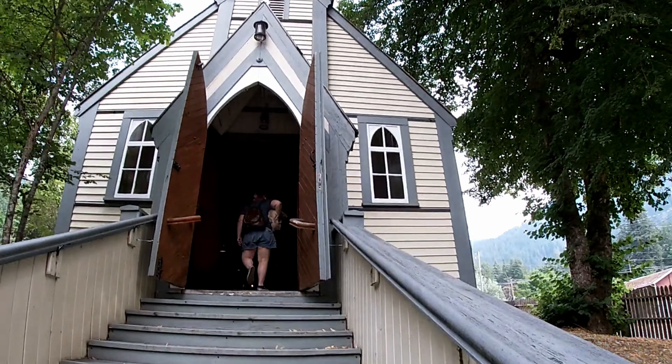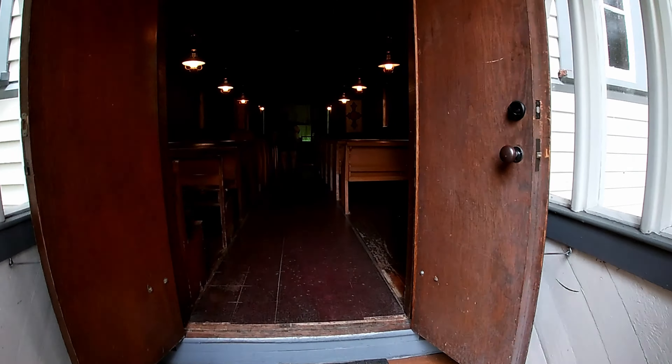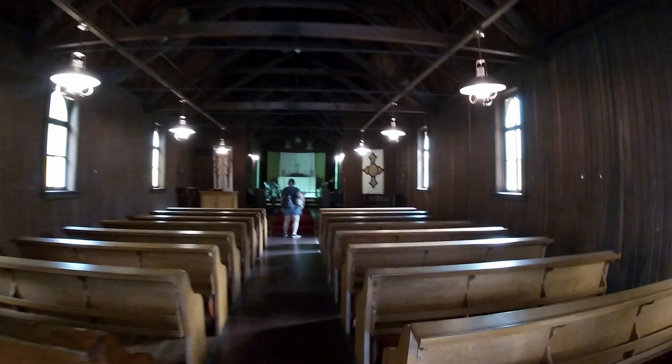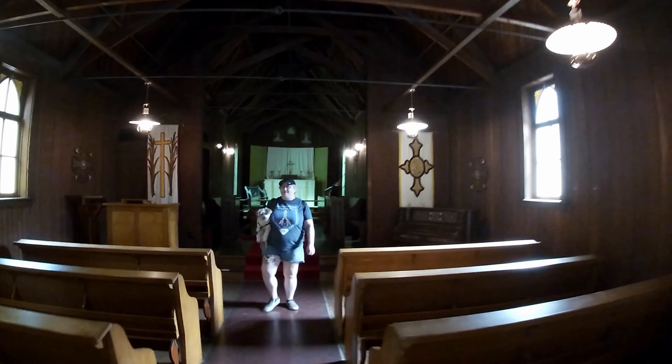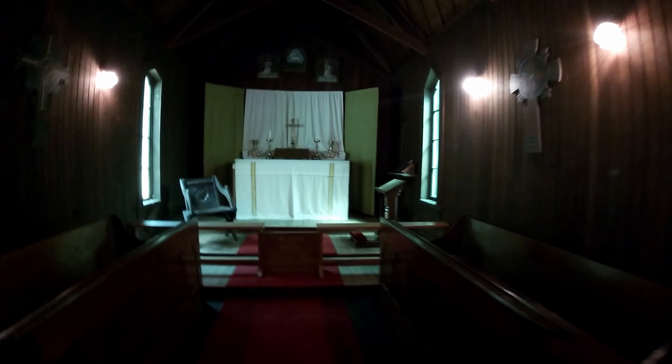There's one of the oldest churches in BC there. Not to offend anyone who might be religious, but when I went into the church it felt kind of creepy. It wasn't your average church — I can definitely appreciate a pretty church, but this one was a little dark and weird.